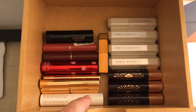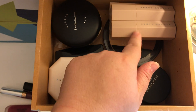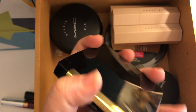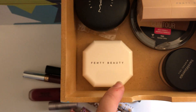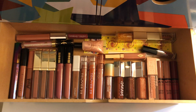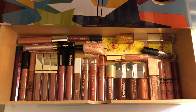Everything else in the balms section is staying. In another drawer I have some powder foundations — my Fenty matchsticks, which I don't really use much but I'll keep them. I am going to get rid of a Lancôme powder foundation I haven't used in a really long time; the shade wasn't great for me. And then this is my lip gloss drawer, which is probably my favorite lip item.